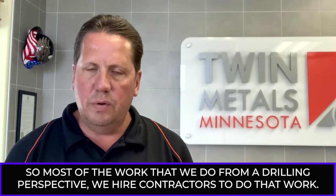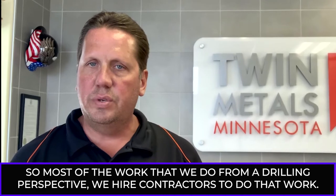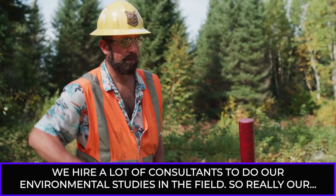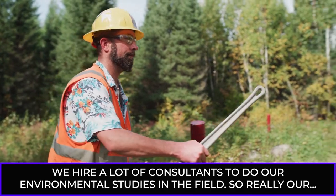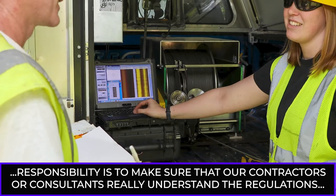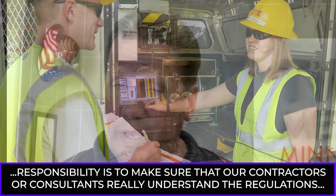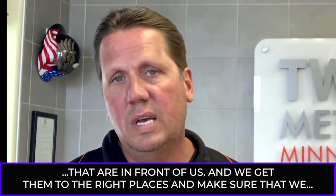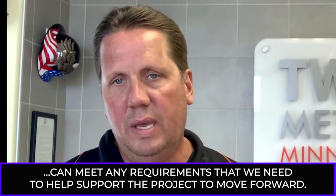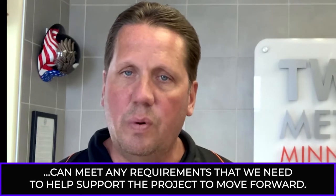Most of the work that we do from a drilling perspective, we hire contractors to do that work. We hire a lot of consultants to do our environmental studies in the field. So really, our responsibility is to make sure that our contractors and our consultants really understand the regulations that are in front of us. We get them to the right places and make sure that we can meet any requirements we need to help support the project to move forward.